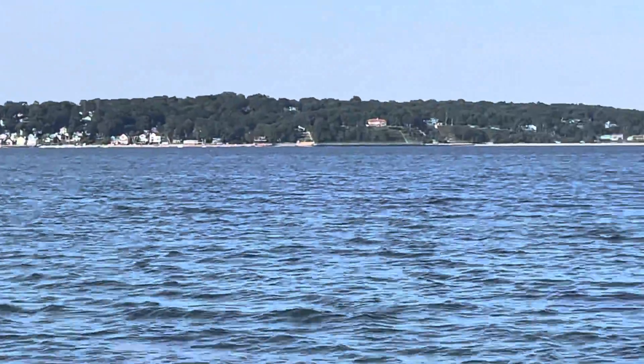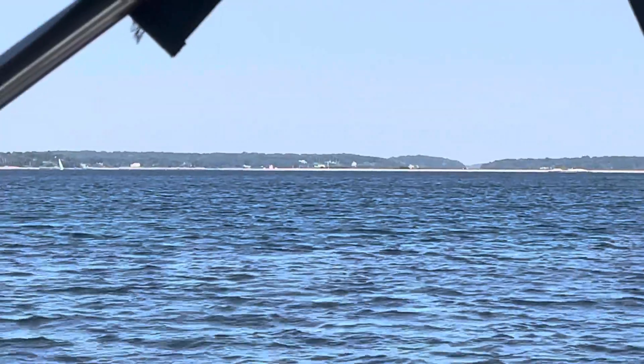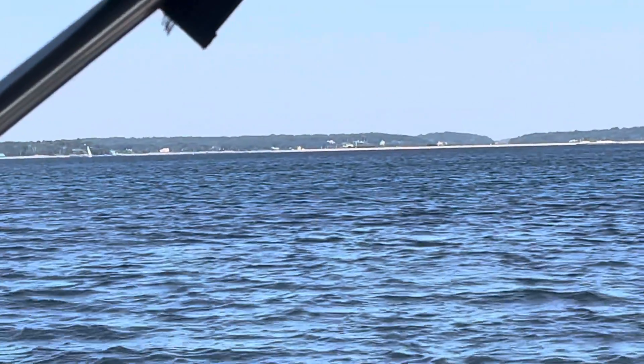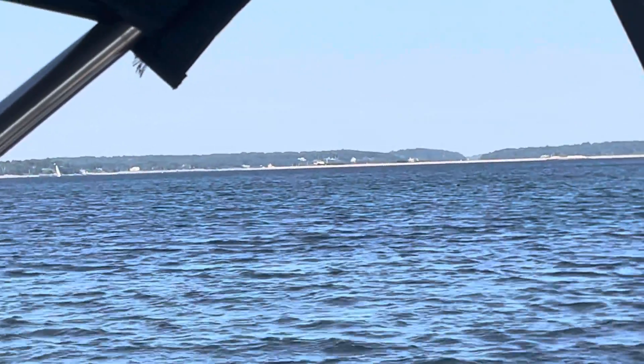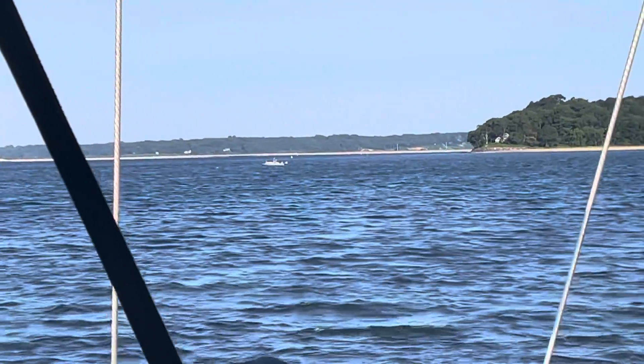Looking over this way is towards Huntington and Lloyd Harbor. There's a big long beach over there from Eaton's Neck — it's a nice park and beach. And then just on the other side of that is the entrance to the Long Island Sound. That's how you get in.